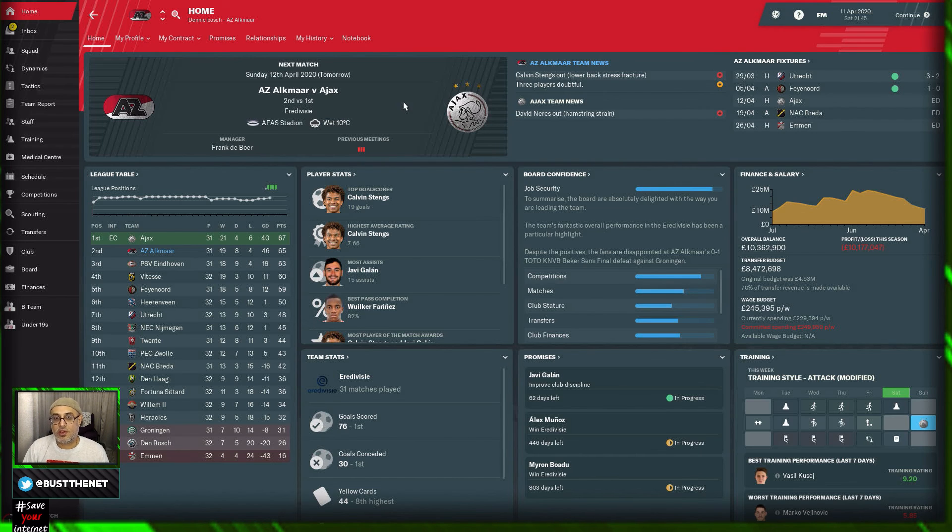It's a chance for me to get into your save, try something, and hopefully it works. I've got this very interesting save coming from Denny Bosch — he's managing AZ Alkmaar — and he's asked me to take a look at this side, all for that big match against Ajax. It's going to be an interesting little save because he has done quite well.